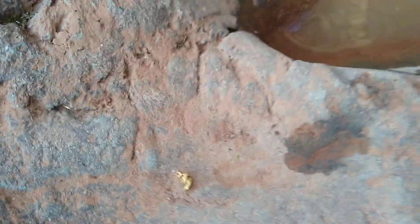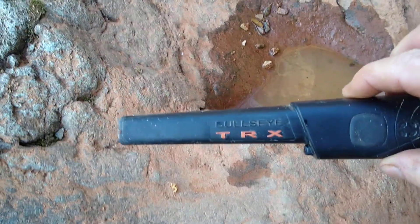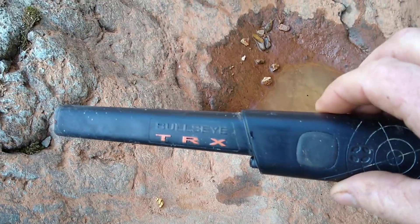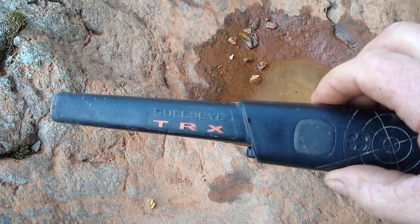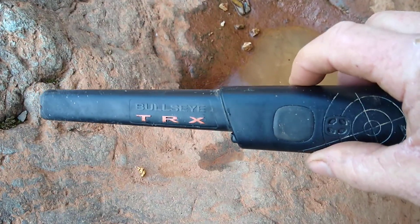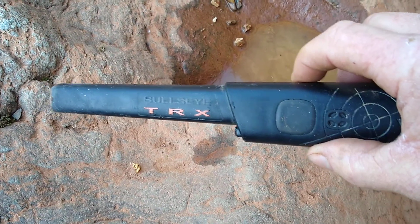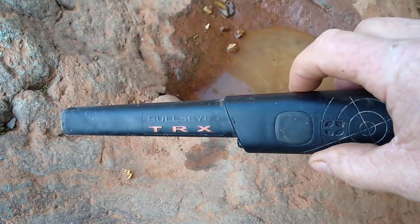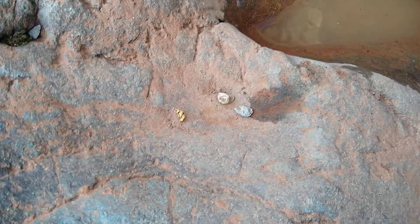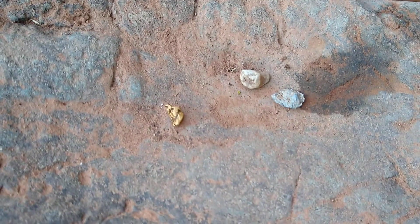So that's the first piece of gold I found using a Bullseye TRX by Whites. I now have some hope! I had it for two days, and like I said, yesterday I found a lot of nails, and this afternoon I found these two pieces of lead, and now I found my first piece of gold.